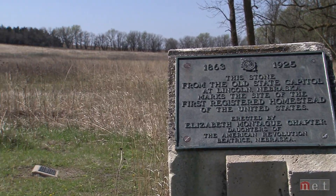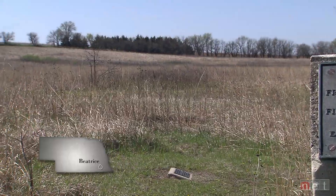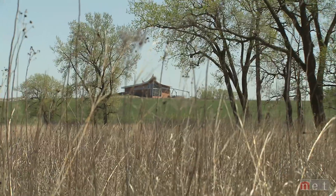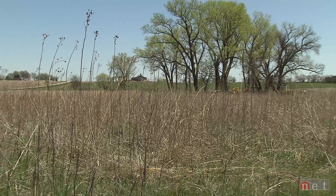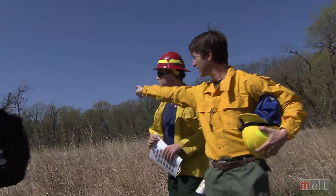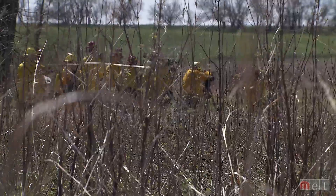Homestead National Monument is a site that commemorates the Homesteading Act of 1862. One of the things that ties everything together is a tallgrass prairie. This tallgrass prairie is actually the second oldest restored prairie in the nation, and the oldest restored prairie within the National Park Service. It's important that we maintain good health with the prairie.